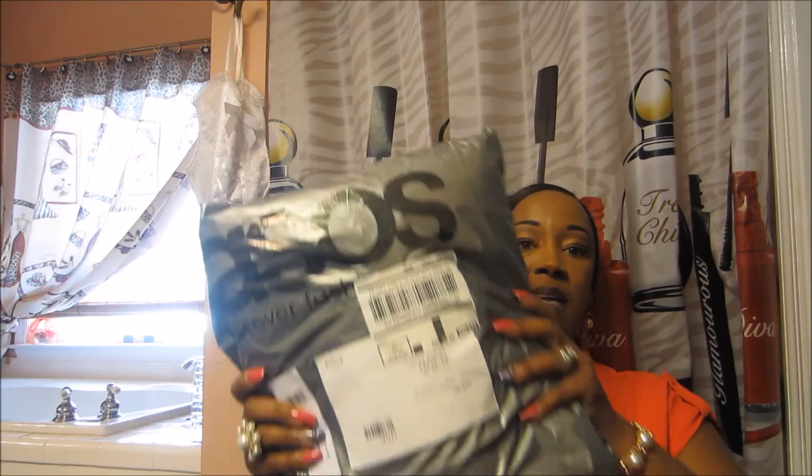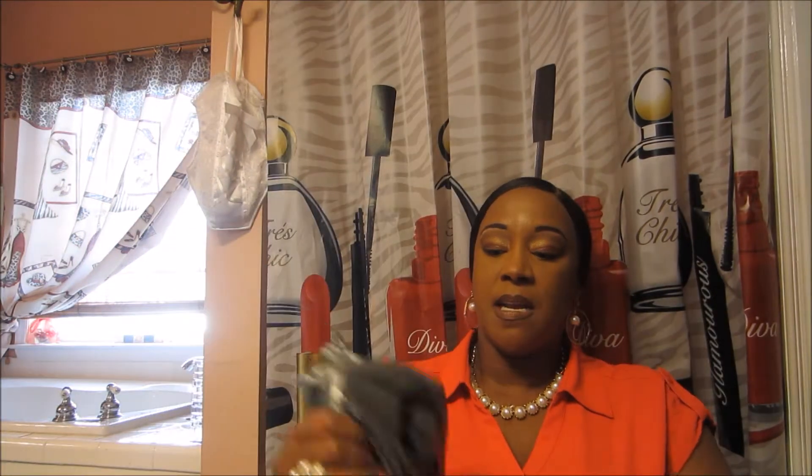Hello YouTube, I have a haul from ASOS — a package I got in the mail today — and I'm going to open it with you. Here's the first item.